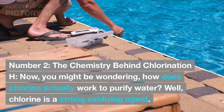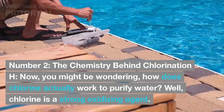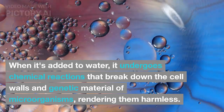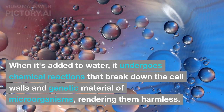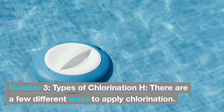The chemistry behind chlorination: you might be wondering, how does chlorine actually work to purify water? Well, chlorine is a strong oxidizing agent. When it's added to water, it undergoes chemical reactions that break down the cell walls and genetic material of microorganisms, rendering them harmless.